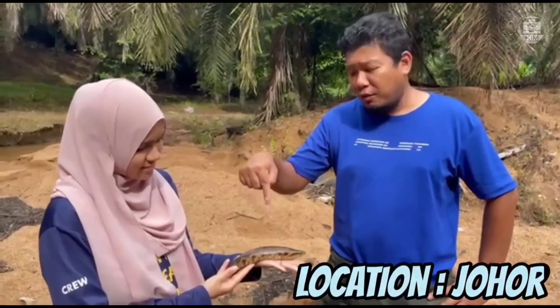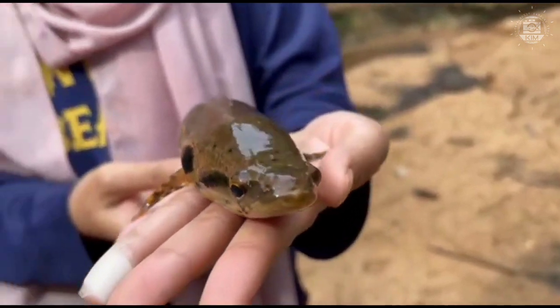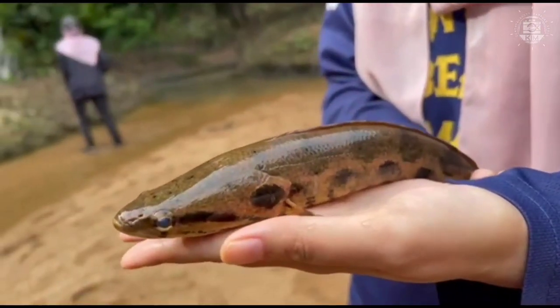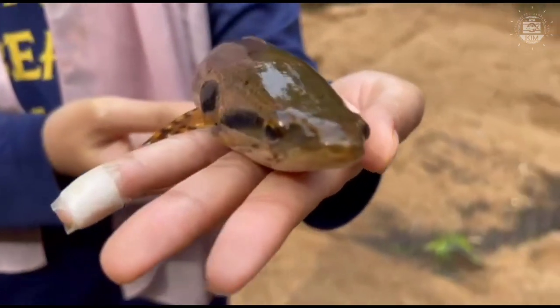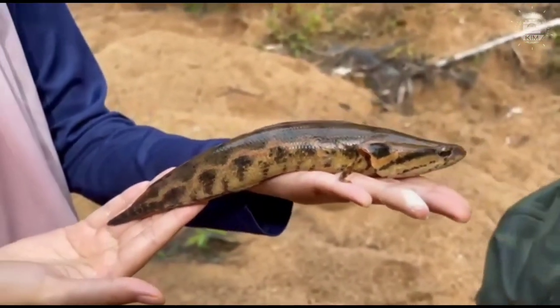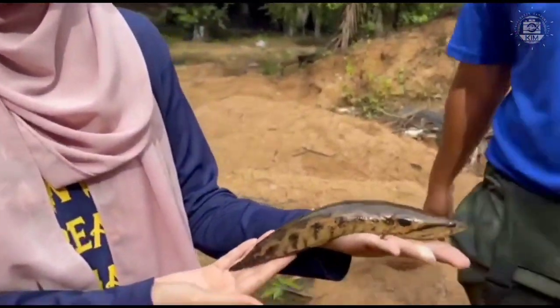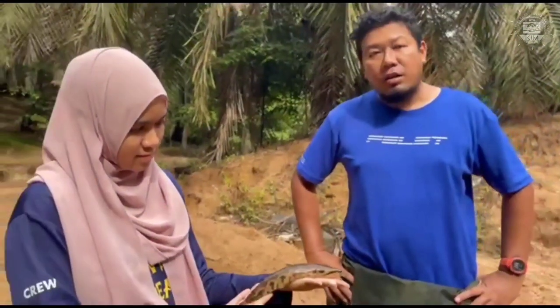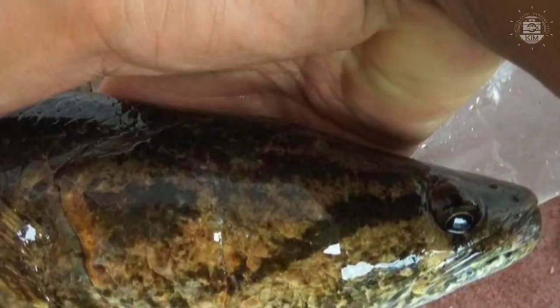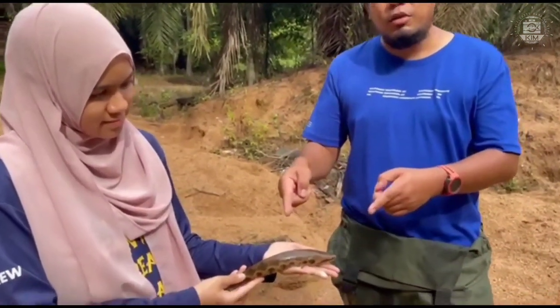This is Channa lucius, or ikan bujuk as Malay people call it. The pattern is really beautiful — similar to Channa bakanensis, but Channa bakanensis is only found in peat water areas, whereas this one can be found in peat, in rivers like behind us here, and in large rivers — it's everywhere. This fish is a dream catch for anglers because of its beautiful pattern and it is rarer than common haruan. It can grow this big — heavy and impressive. This is Channa lucius, ikan bujuk.